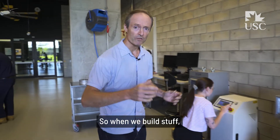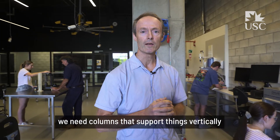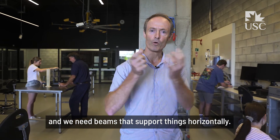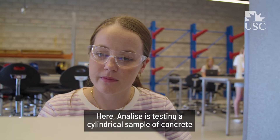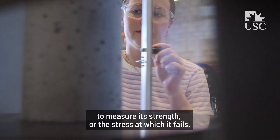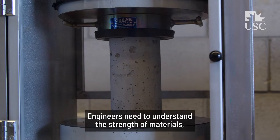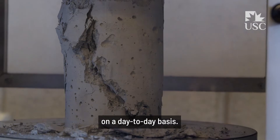Come this way. When we build structures like this building that we're in, we need columns that support things vertically and beams that support things horizontally. Here, Anneliese is testing a cylindrical sample of concrete to measure its strength, or the stress at which it fails. Engineers need to understand the strength of materials to design the infrastructure that we use on a day-to-day basis.